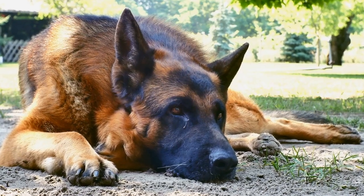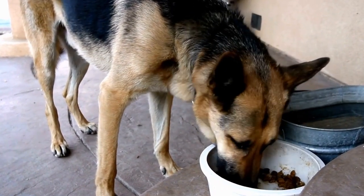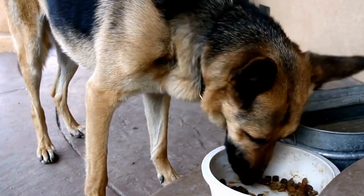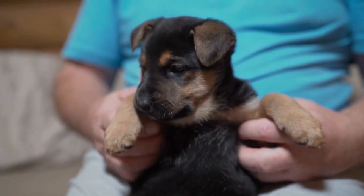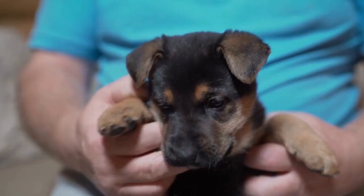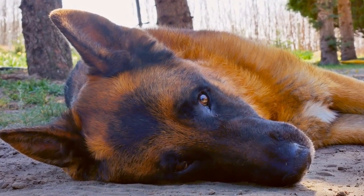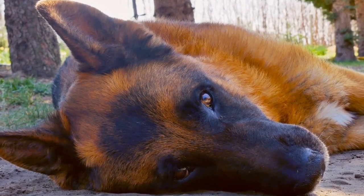Conclusion: In conclusion, both the German Shepherd and the Alaskan Malamute are impressive breeds in terms of size and strength, each with its unique qualities. The German Shepherd is known for its agility, endurance, and versatility, making it an excellent choice for various working roles. On the other hand, the Alaskan Malamute's strength and pulling power are its standout characteristics, making it a reliable choice for heavy-duty tasks.